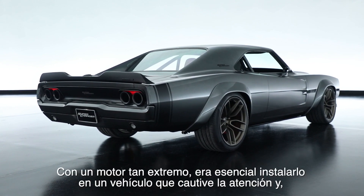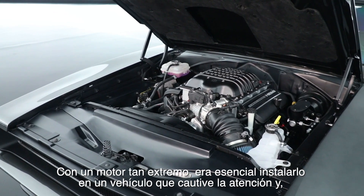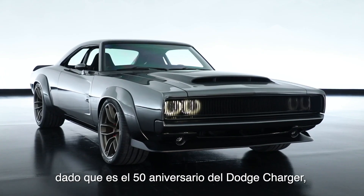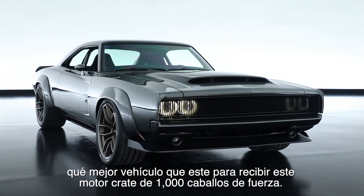With an engine this extreme, you really need to put it into a car that's going to catch some attention. And since this is the 50-year anniversary of the Dodge Charger, what better vehicle to use to put a 1,000 horsepower crate engine into.